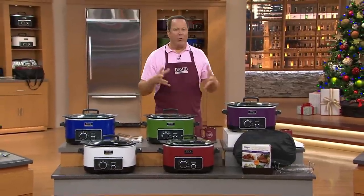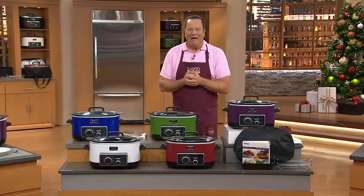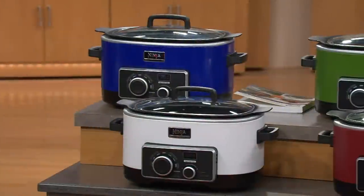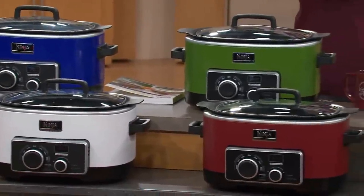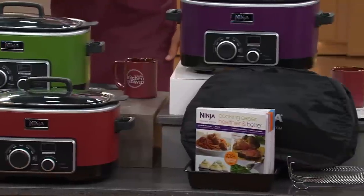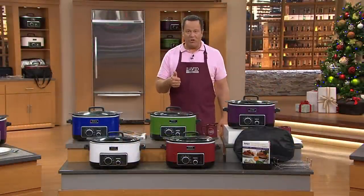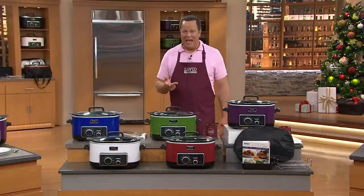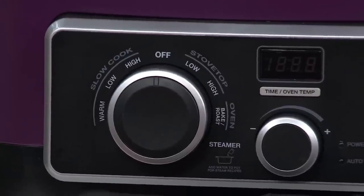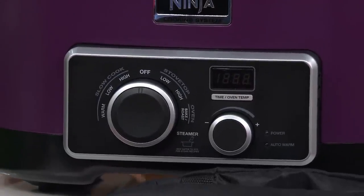It's that time of year when we're all excited about great cooking and wonderful comfort foods that warm us right down to our toes. We've got a Today's Special Value that is going to knock your socks off. Ninja — that name synonymous with quality and wonderful performance when it comes to appliances in our kitchens. This is your time to think about a wonderful four-in-one: a steamer, a roaster, a slow cooker, and a stove top. Having all of those in one machine is a big part of the story why this has been so popular. It's our lowest price multi-cooker Ninja we've ever offered as a Today's Special Value.